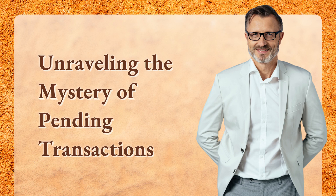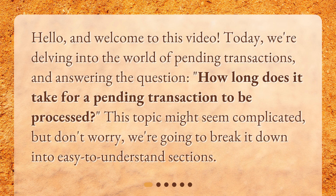Hello, and welcome to this video. Today, we're delving into the world of pending transactions and answering the question: how long does it take for a pending transaction to be processed? This topic might seem complicated, but don't worry — we're going to break it down into easy-to-understand sections.